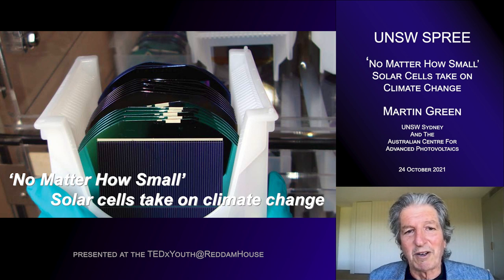The moral of the talk — no matter how small — is that these small solar cells have contributed to providing a very potent weapon in addressing climate change in two separate ways: by training the people who then had the confidence to set up industries in what for many was a foreign land, and the actual technology developed as part of that activity itself has led to its own contribution to cost reduction. Thank you very much for your attention.